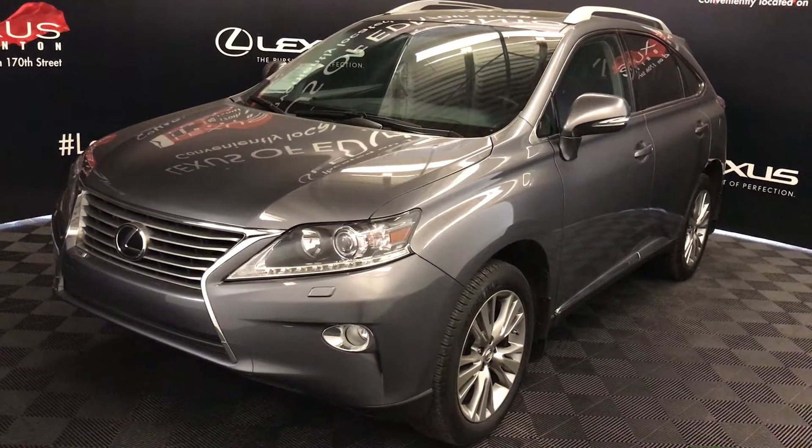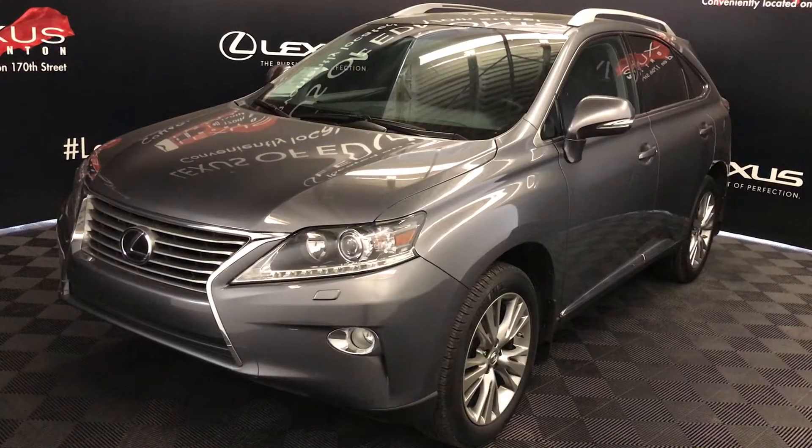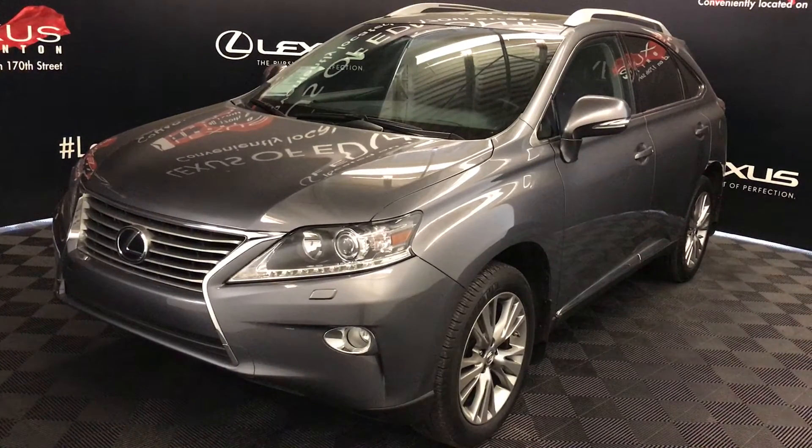Welcome to Lexus of Edmonton. We are located off 111th Avenue, 17th Street in Edmonton, Alberta. We're looking at a pre-owned 2013 Lexus RX 350.